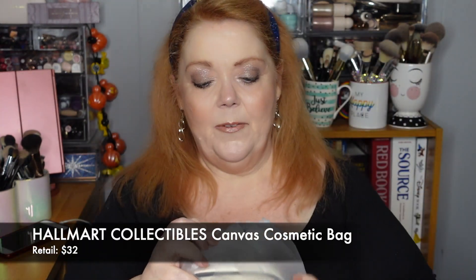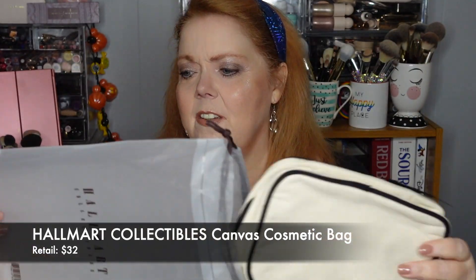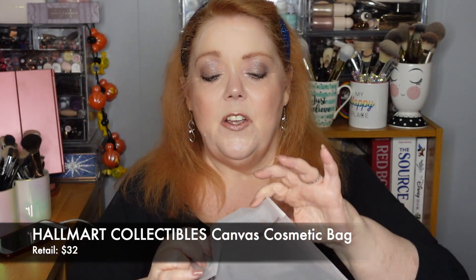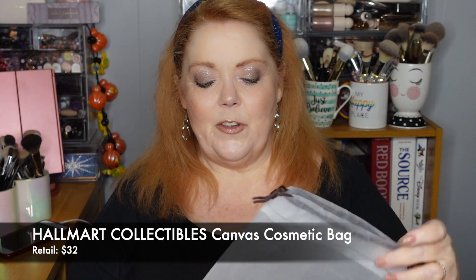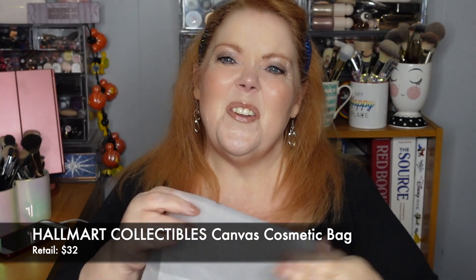The first product is from Hallmark Collectibles, and it is a canvas cosmetic bag. It has a really pretty, nice heavyweight drawstring bag too. This would be great to take to the beach, or when you're traveling, maybe you've got a damp washcloth or you want to throw small, launderable items in so they're not mixed in with your clean clothes. This is a good thing to have.